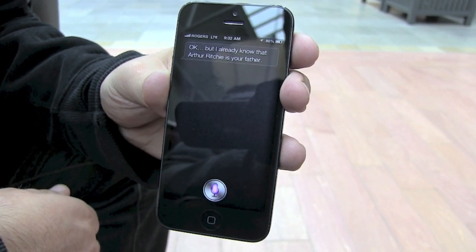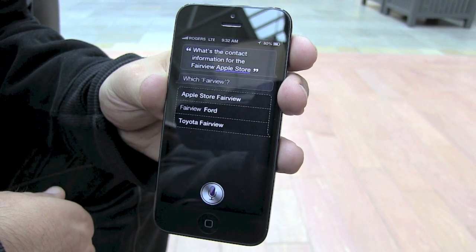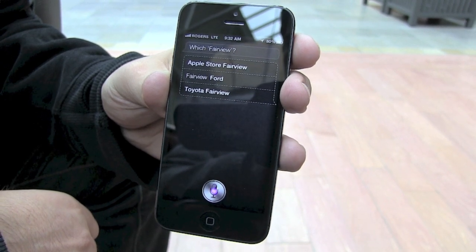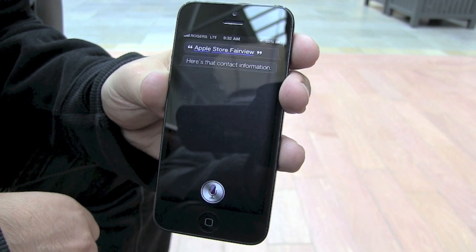You can ask Siri to show you contact information. What's the contact information for the Fairview Apple Store? Which Fairview — Apple Store Fairview, Fairview Ford, or Toyota Fairview? Apple Store Fairview. Here's the contact information.